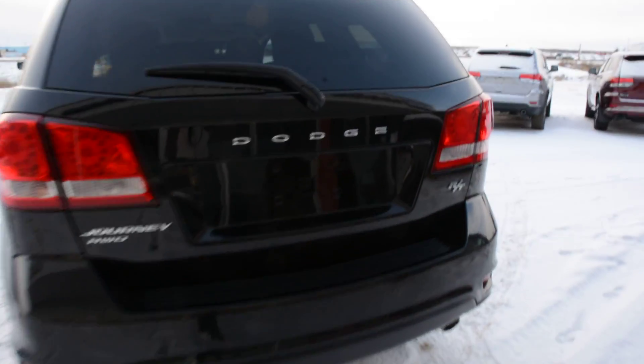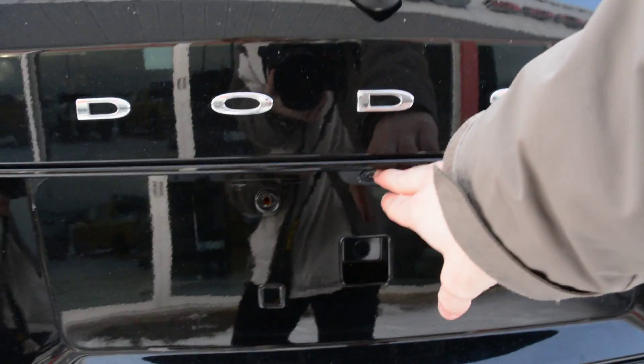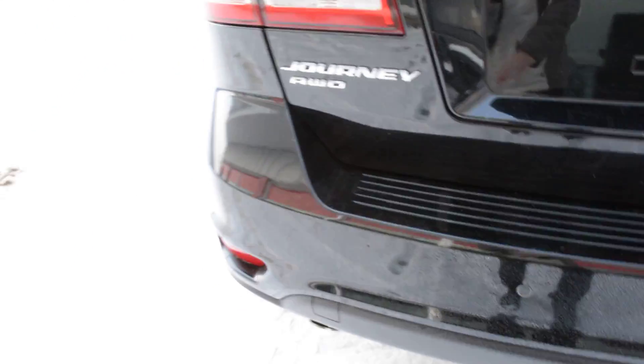Starting in the back here, we'll show you it does come equipped with a backup camera as you can see right there. As well as your rear park assist system, so you can see those sensors there across that back bumper. So a couple of great safety features in the back of the unit.